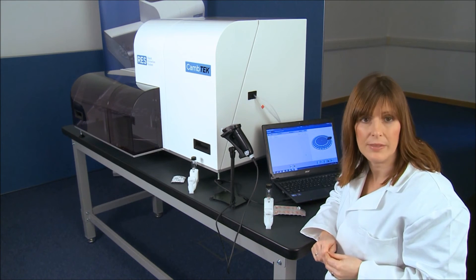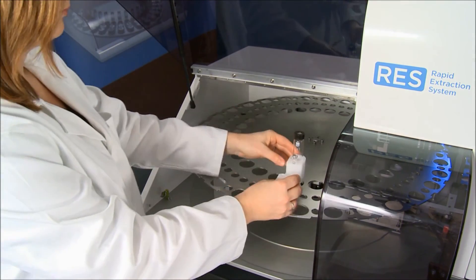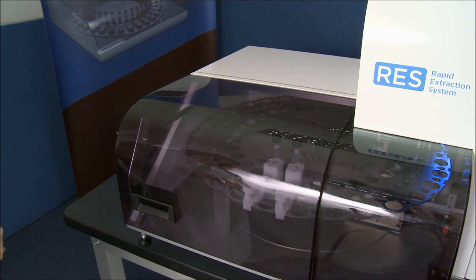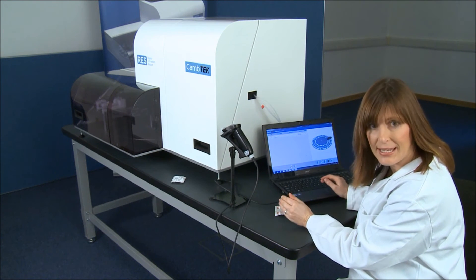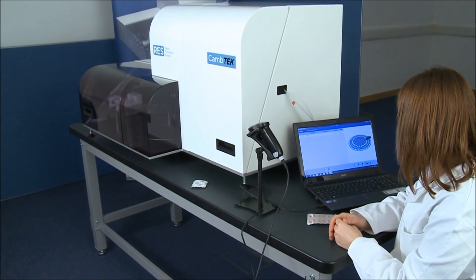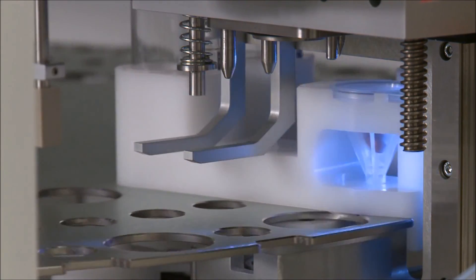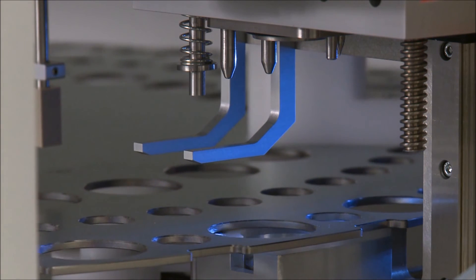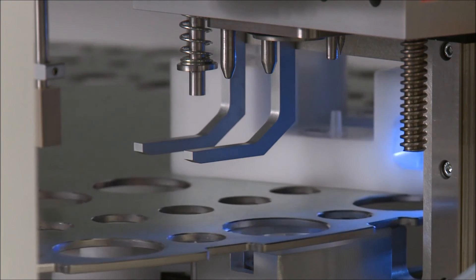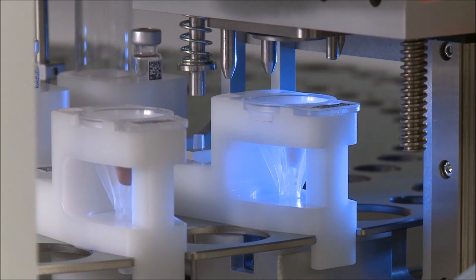Having associated the tablets with their barcode, the pucks are ready to be loaded into the RES. Once I've loaded all my samples, I simply press play and the RES will automatically perform the sample preparation. After new samples are added to the carousel, the barcodes are read to identify those samples awaiting extraction. Up to 30 pucks can be loaded at once, in any order, and processed samples may be replaced by new ones at any time. This continuous load feature enables maximum flexibility and walk-away time.